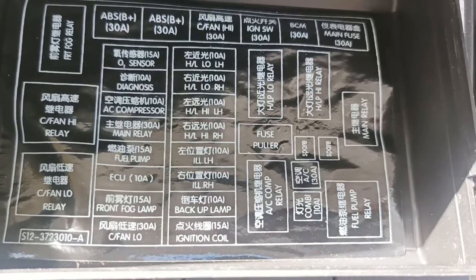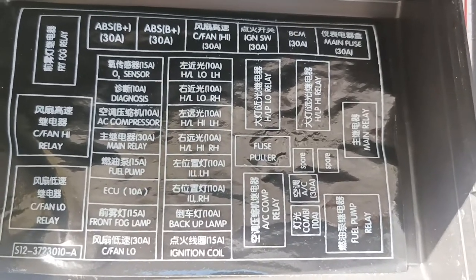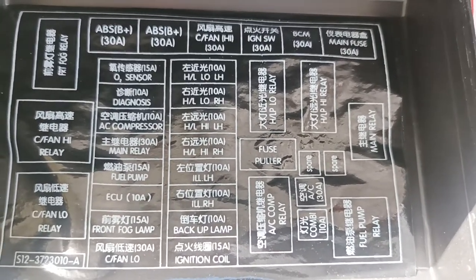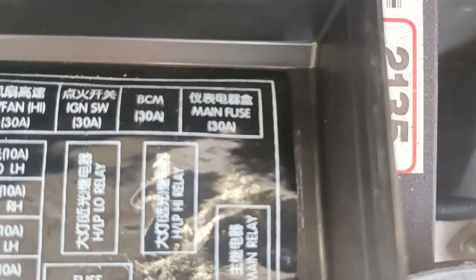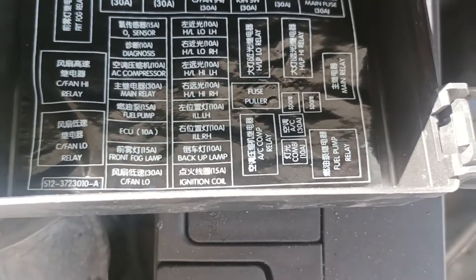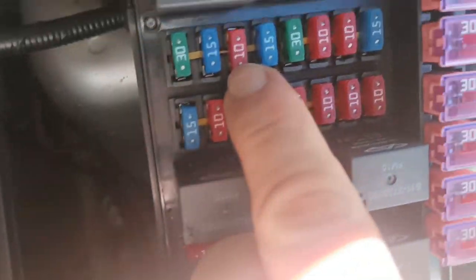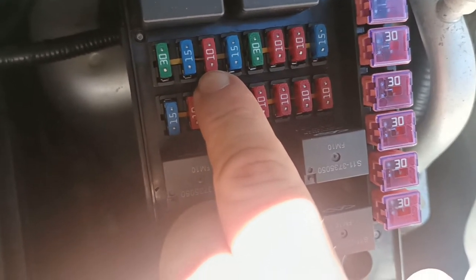I'll get a good picture of the fuse box because this information isn't easily available on the internet. This is the Cherry J1 fuse box and you can see what each fuse does. What happens is: if that rubber on the brake has failed, brake lights stay on for 10 hours, the bulb blows, and it takes out the ECU fuse here. The car will crank and kick over but it won't start because that fuse is blown.